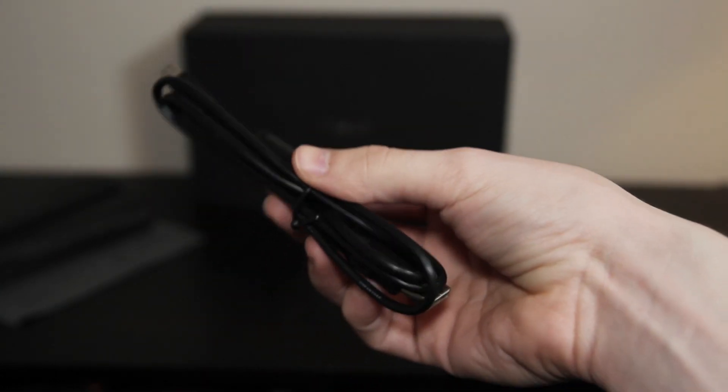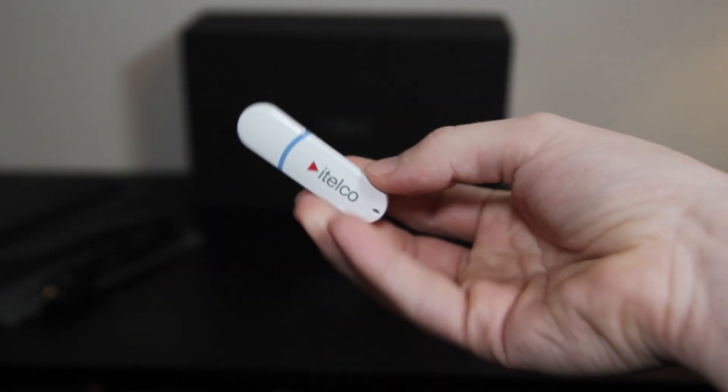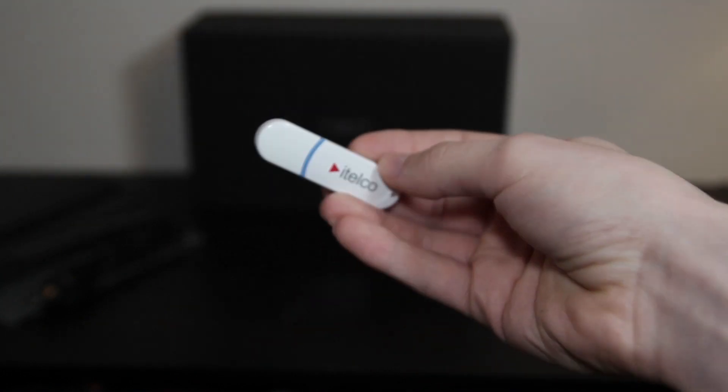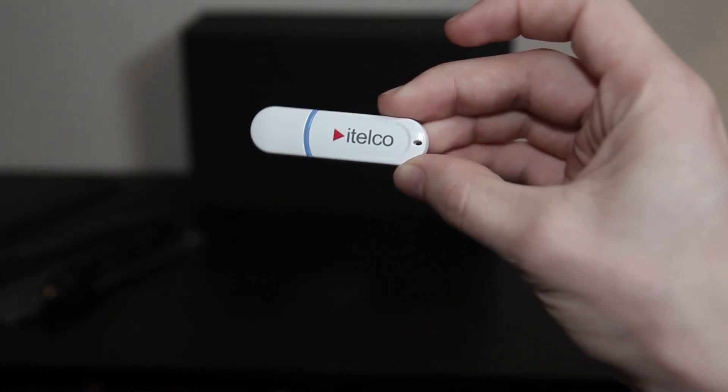Next thing in the box, we've got a mini USB to USB-A cable for connecting the IDLE to your desktop or laptop computer, in case you want to transfer files. Then we've got a really cheap looking pair of earbuds. I didn't test these out, but I can only imagine what they probably sounded like. Next, we've got a very unattractive looking ITELCO branded USB flash drive that has restore software for restoring the highly customized version of Linux this thing ships with.